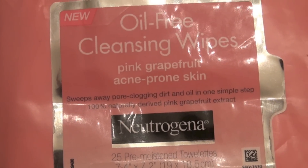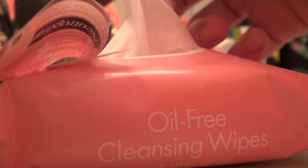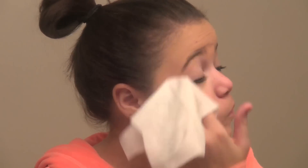Now I'm taking my Oil-Free Cleansing Wipes and I use that to take off my face makeup.